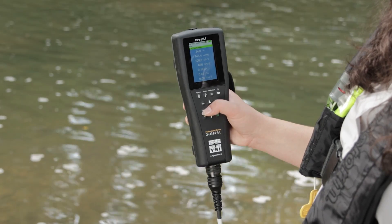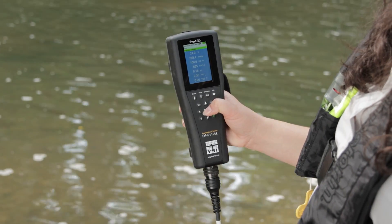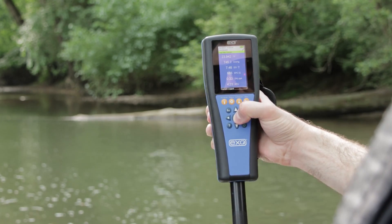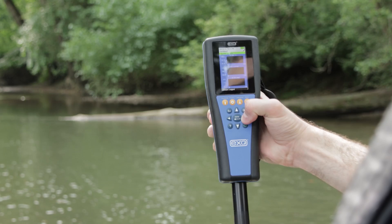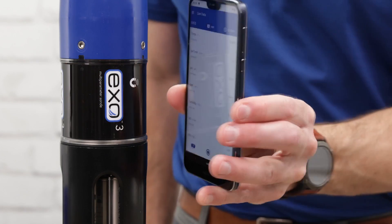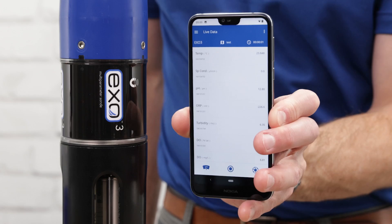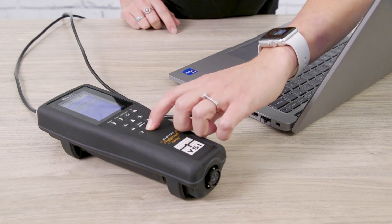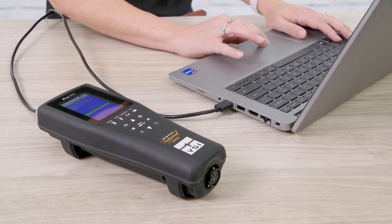Although the ProDSS is exclusively used for spot sampling, the EXO can be used to collect discrete data as well. Like the ProDSS, the EXO can interface with either a handheld display or the Core mobile app to view and record live data in the field, calibrate sensors, configure settings, and transfer data. Core software is also available for easy data management between platforms.